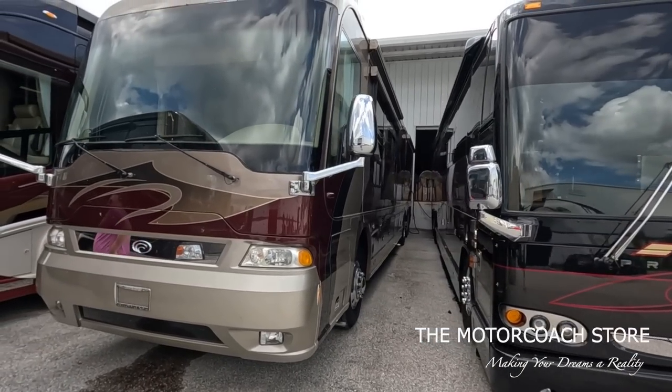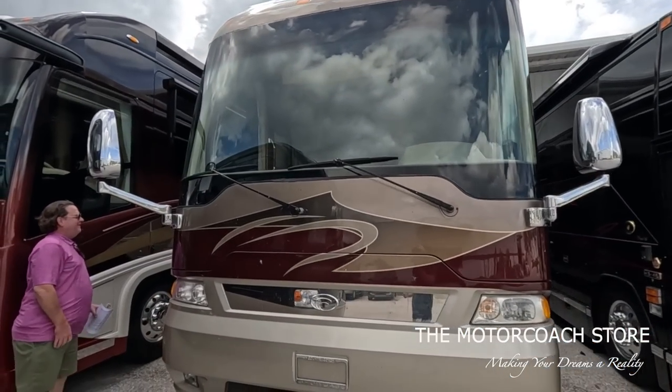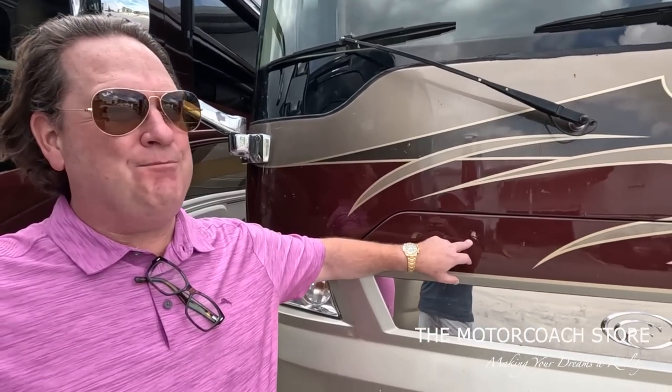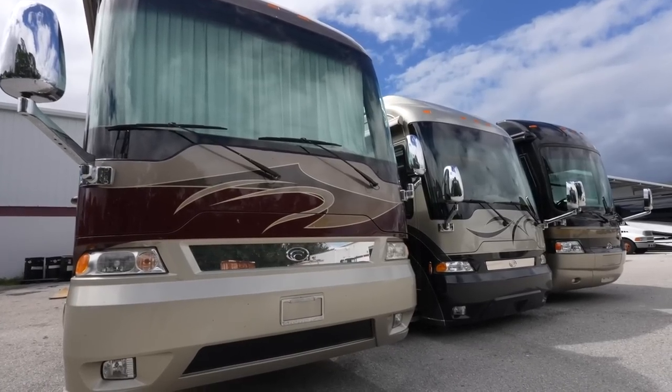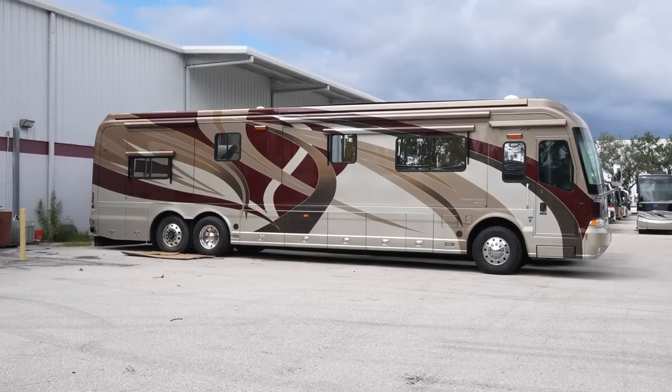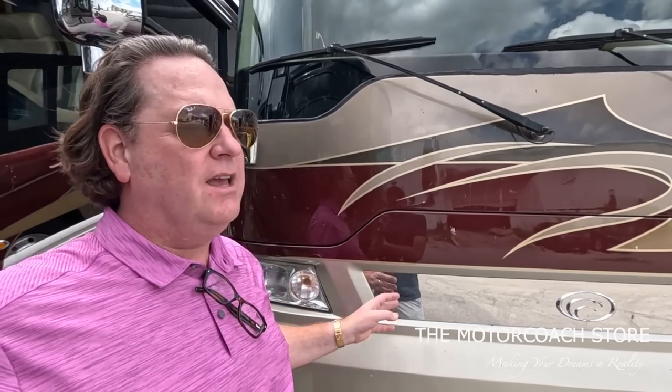Right next to that Prevost - where do these Country Coaches keep coming from? I have not seen this coach yet. It just showed up. Look at all the bugs on it. This is a 2007 Country Coach Magna with about 77,000 miles. Good tires, batteries, great history on this coach. It has a few more miles than we normally do, but the condition is second to none.